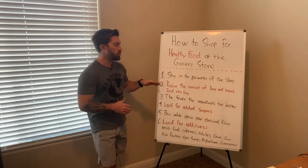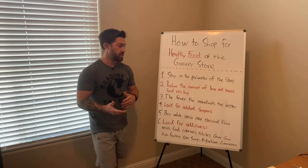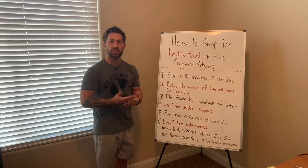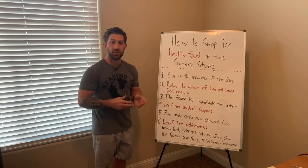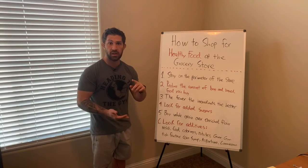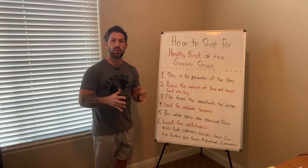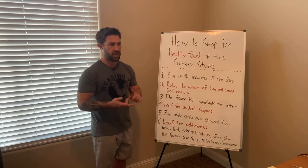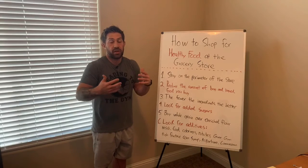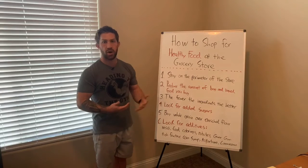Number two is to reduce the amount of bagged and boxed foods that you buy. Most processed foods are going to be in bags and boxes. Now there are plenty of whole foods that come in bags — things like bags of apples, bags of broccoli, bags of green beans — so a lot of things that come in bags aren't processed food. But crackers, chips, cakes, and pastas — especially the variety that have virtually no fiber in them — are going to come in bags and boxes.